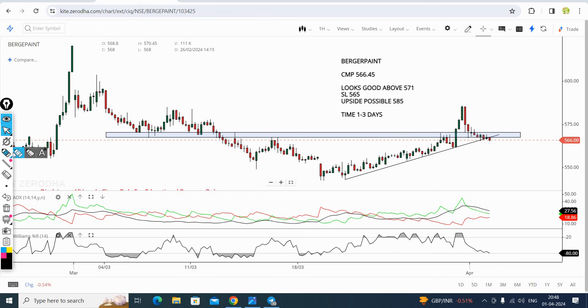So the first stock is called Berger Paint. What can you do in Berger Paint? If you look at the 1-hour candle analysis, you will be able to identify the support for the stock. What is the supply zone?